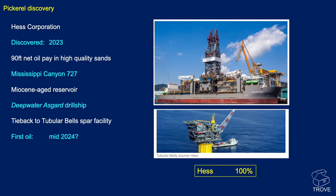Pickerel is another 2023 discovery, by Hess at 100%. They found 90 feet of net oil pay in high-quality sands in Mississippi Canyon block 727, in Miocene age reservoirs. The drillship Deepwater Asgard made the discovery. Pickerel may well be tied back to the Chibula Bells spar facility, with first oil anticipated in 2024.